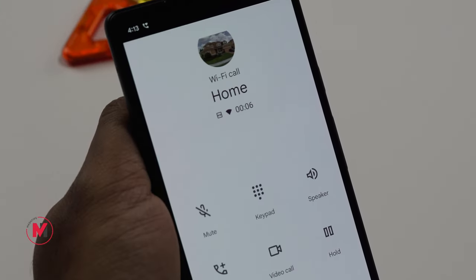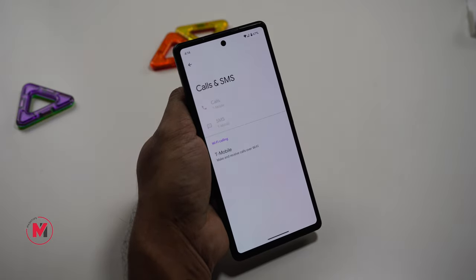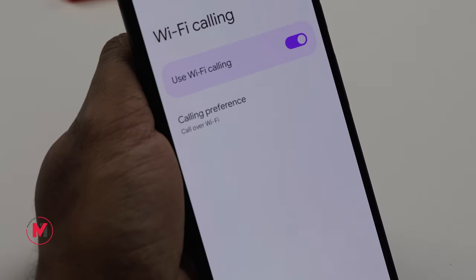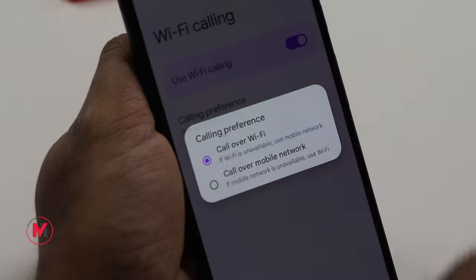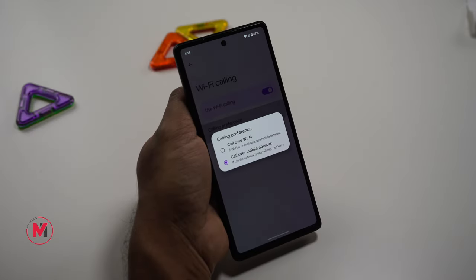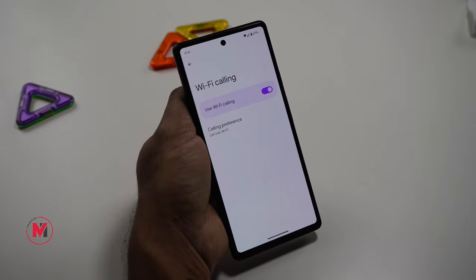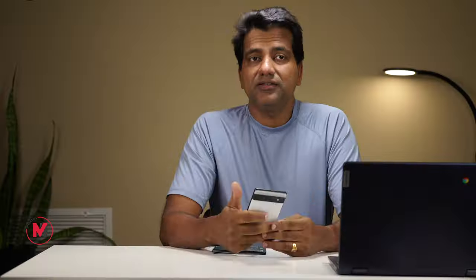If you have a very weak signal from your carrier at home, you can enable Wi-Fi Calling. Go to Calls and SMS — for T-Mobile, Wi-Fi calling is available, so make sure you enable it. When you're at home without strong carrier signal, the phone will use your Wi-Fi network to make calls, and that's also going to save some battery.